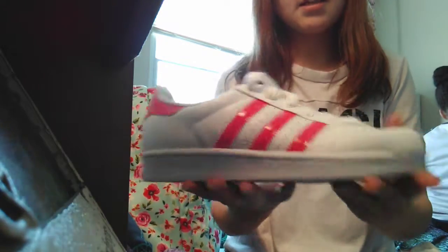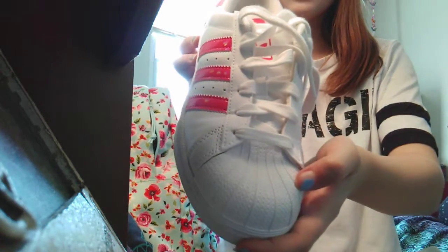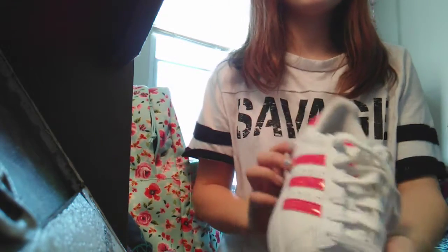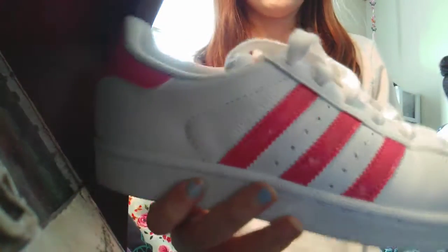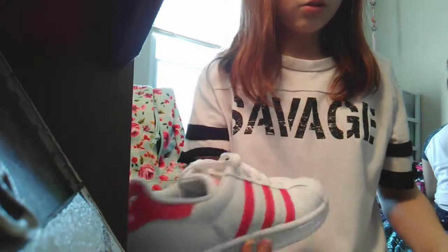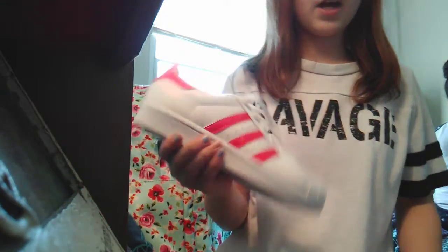Okay guys, you probably know what my shoes look like. These are Adidas — plain white with seashell toes, the Adidas symbol, and pink holographic stripes. They've got little specks of holographic in them. These are my really cute shoes. They kind of match my book sack with the pinks and stuff.